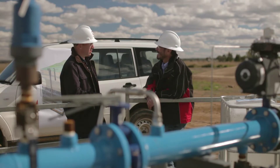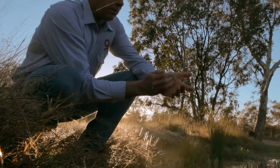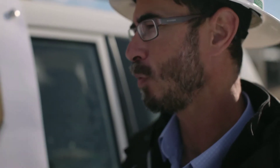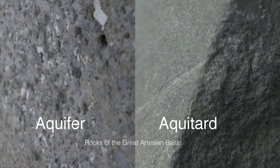I'm a hydrogeologist, which is the study of how water moves and how it's stored in rocks — what the chemistry of the water is and how man impacts on that groundwater resource. This whole sequence is called the Great Artesian Basin, or the GAB, and it's a series of what we call aquifers and aquitards. An aquifer is simply a rock where the grains are big enough that you can move water in between them.